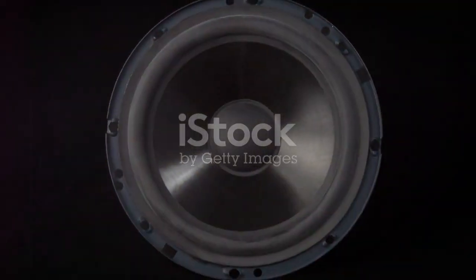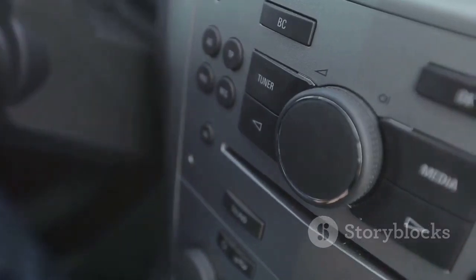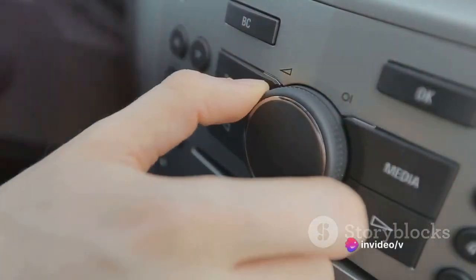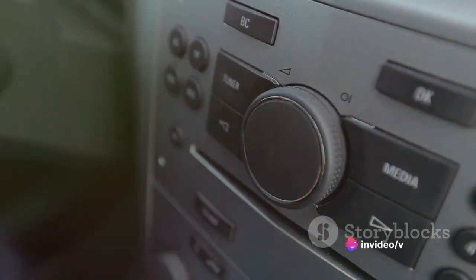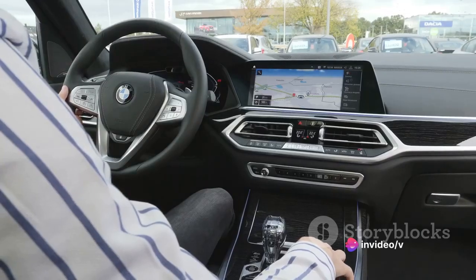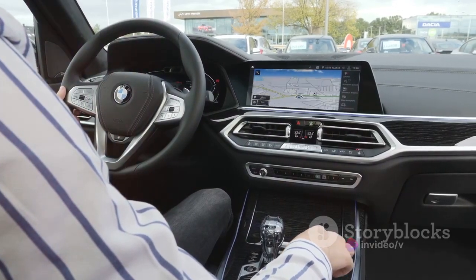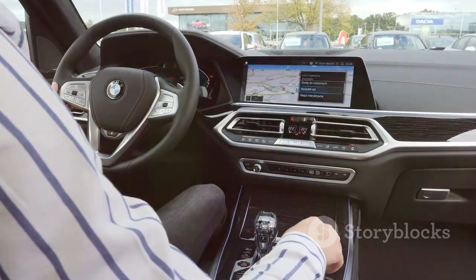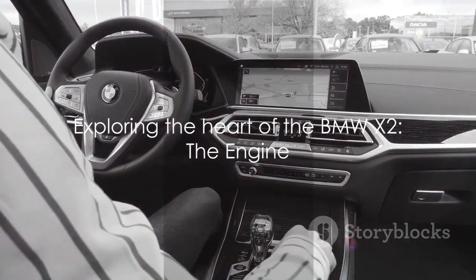And speaking of audio, the X2 doesn't disappoint. It comes equipped with a premium audio system that delivers concert-quality sound for those long drives or just jamming out on your daily commute. In terms of connectivity, the X2 has it all — from Bluetooth to Apple CarPlay, staying connected on the go is effortless. A top-notch infotainment system indeed.